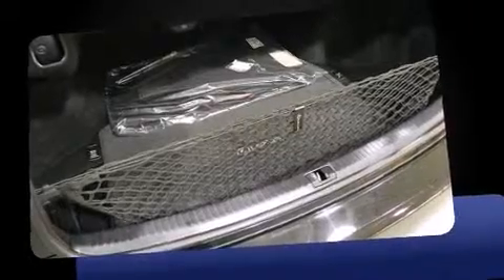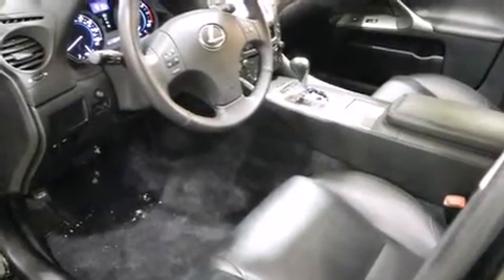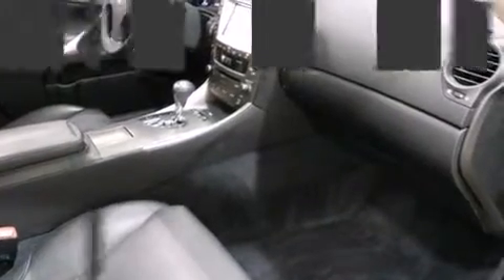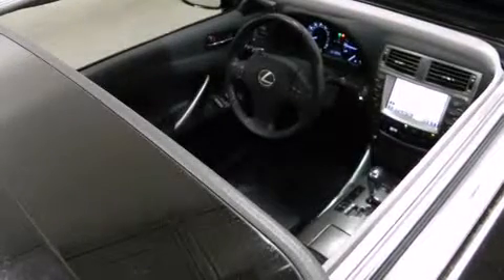A wealth of standard features mean that you no longer have to sacrifice, such as remote keyless entry, variably intermittent wipers, an automatic dimming rearview mirror, an outside temperature display, heated door mirrors, and leather upholstery.